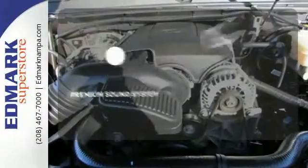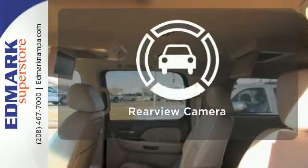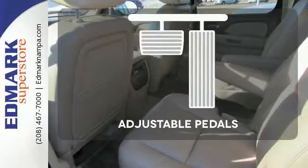Your favorite music has never sounded better thanks to the premium sound system. See objects previously out of sight with the rear view camera. Adjustable pedals meet you halfway.